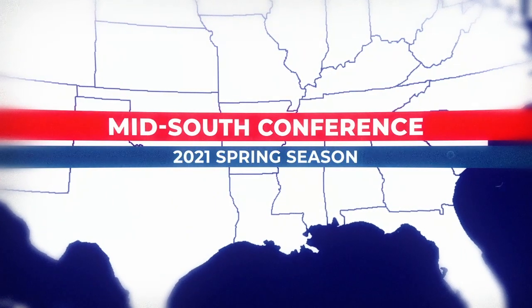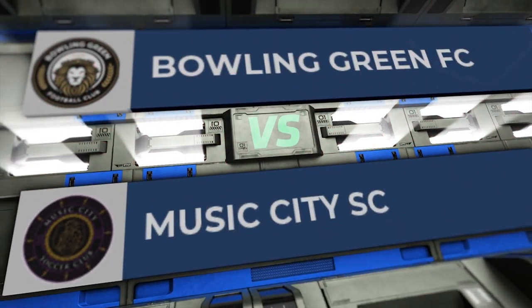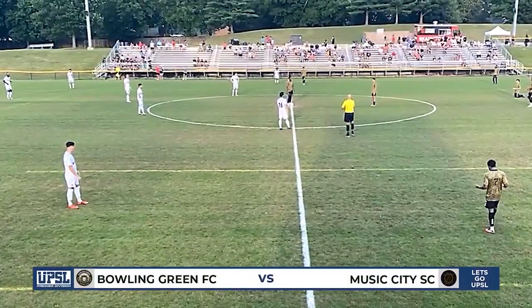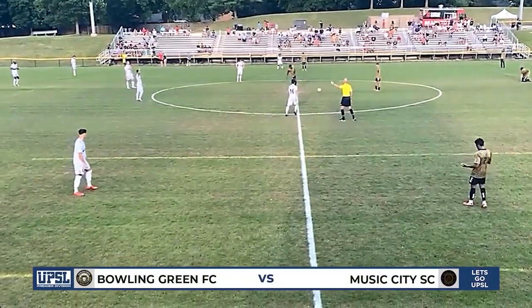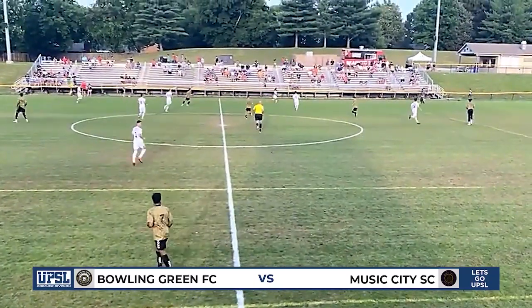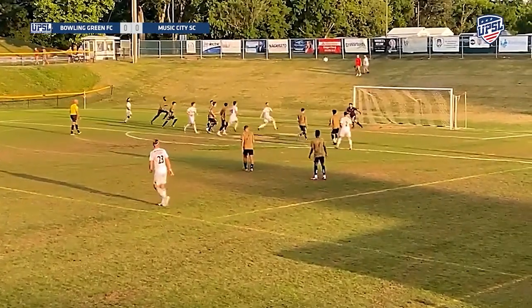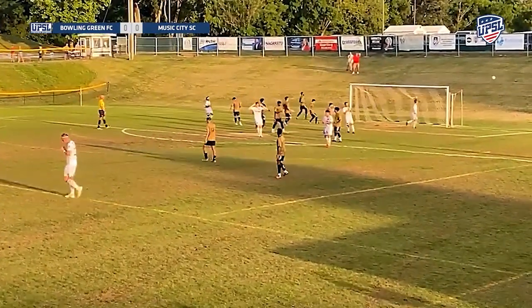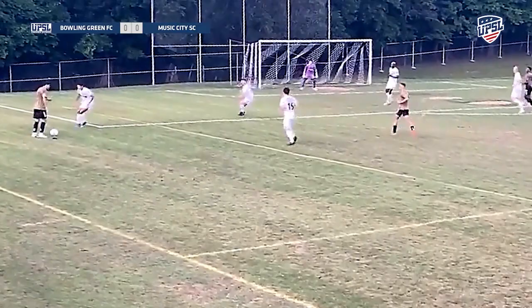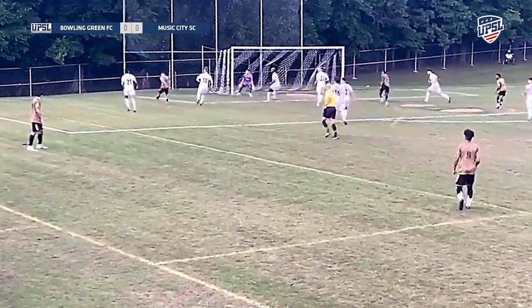Let's go ahead and see how things are going in the mid-south conference. Bowling Green FC against Music City Soccer Club — Bowling Green FC having a pretty darn good season so far. They're on the left side of your screen in the white jerseys, whereas Music City wearing the gold kits. Here comes the first opportunity — what a climbing header, they're almost in the back of the net, but good thinking as play continues for Music City Soccer Club.